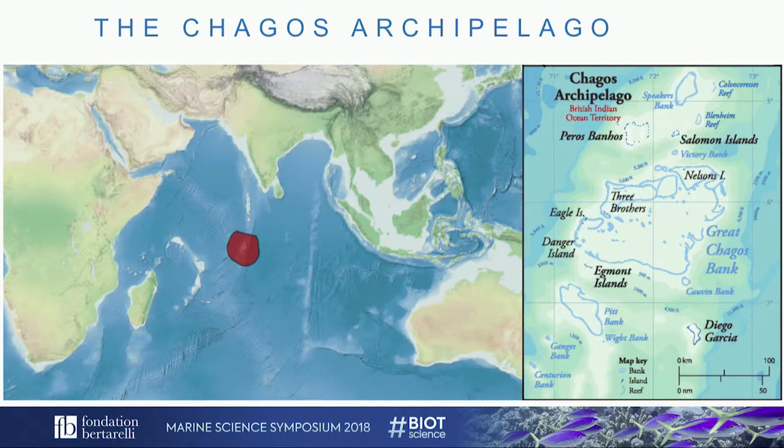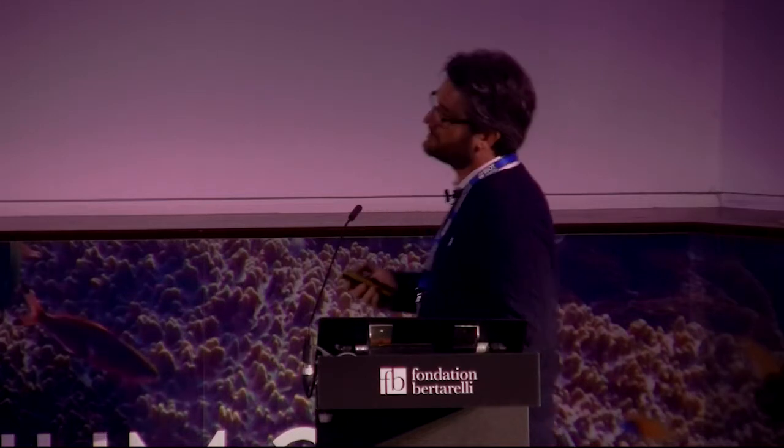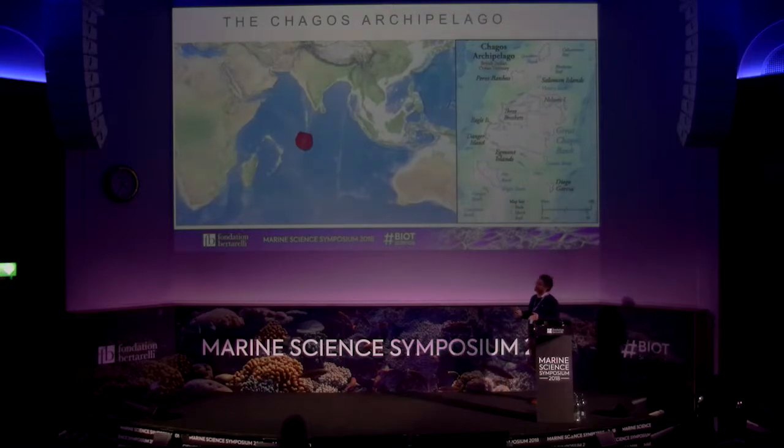The Chagos Archipelago is part of the British Indian Ocean Territory — 600,000 square kilometers containing one of the most pristine coral reef ecosystems on the planet. Human footprint in the area has apparently been low since settlement in the mid-1800s, with only 1,400 coconut plantation workers. After the area transitioned from Mauritius to direct UK jurisdiction, only around 4,000 people live in Diego Garcia, mostly associated with the military base.